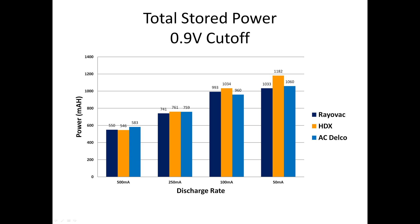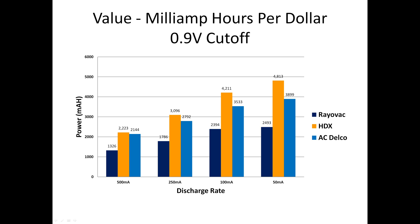This chart shows results that you can compare to some other public test results. Notice how allowing your battery to drop to 0.9 volts squeezes much more power out of each battery. You can't control the design of your TV remote, but the one that works down to a lower voltage is giving you more bang for your battery dollar. Again, ACDelco wins the 500 milliamp test, but HDX wins the other three. On low discharge applications, the HDX really shines and is the best value.